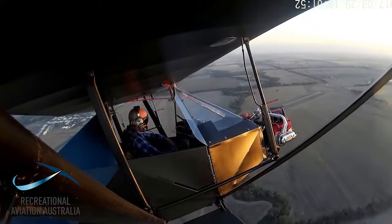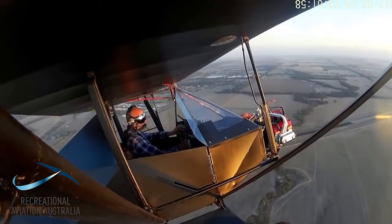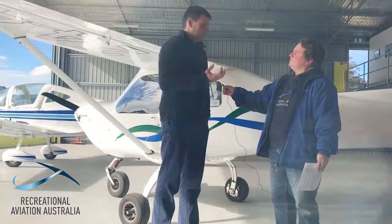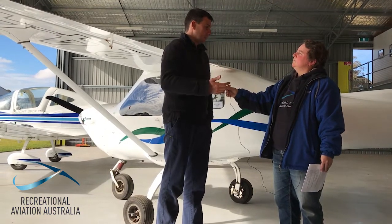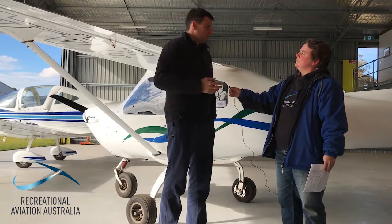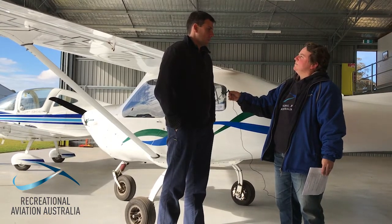Not all of our members necessarily do annuals on their aircraft. Can you describe in general terms the difference between a 100-hourly and an annual? Well, for us they're all about similar. What we're trying to capture is the condition of the aeroplane — ensuring that given the flying done in 100 hours' time or twelve months, that aeroplane will still be airworthy. That's the crux of what we're trying to achieve. And that's different for every aeroplane, every operating environment, and how often the aeroplane gets used.